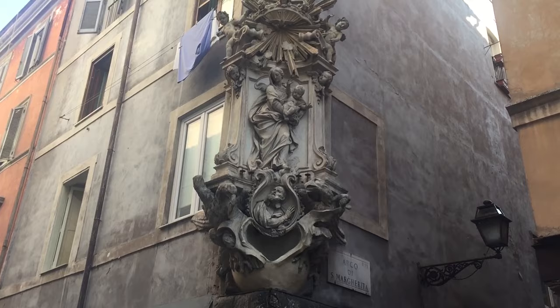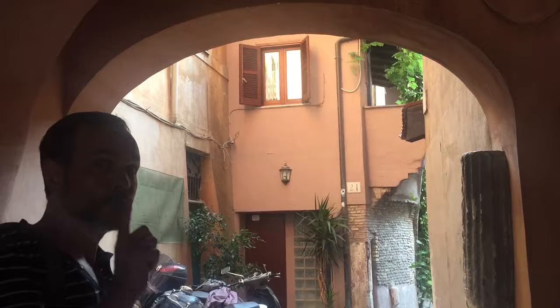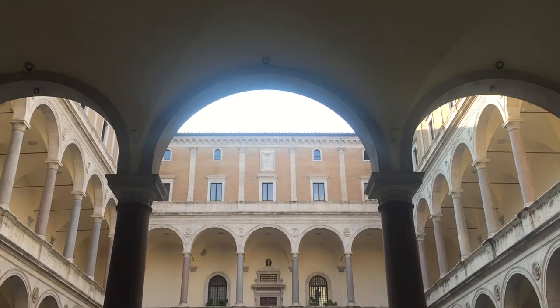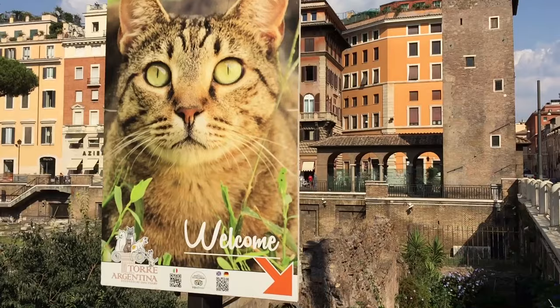The Madonnina will protect you and light your way as you walk alone at night. Never be afraid to walk through a hidden archway while strolling in the city — you never know what you may find. Enter a Renaissance palace courtyard for a moment of beauty and peace.